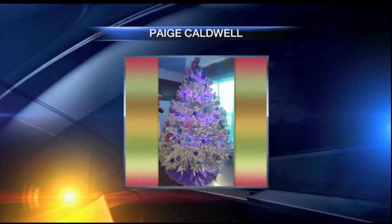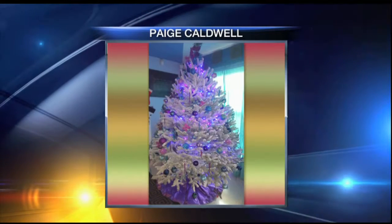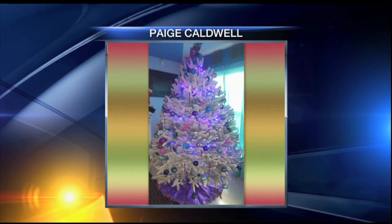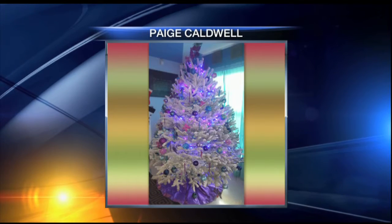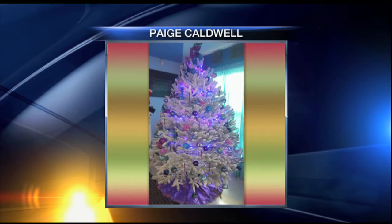Check out this one — rather than the traditional green, Paige Caldwell is preparing for a white Christmas, so to speak, in her Sarasota home. Among its many branches, bright purple, blue, and pink ornaments fill out the lovely arrangement, and also that cute little purple tree skirt there.